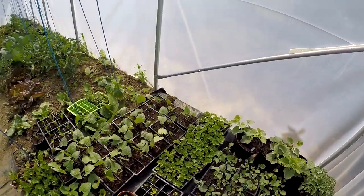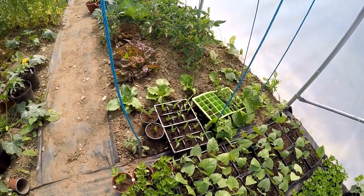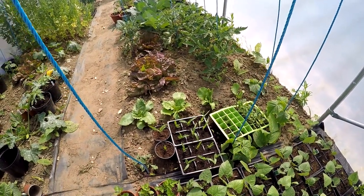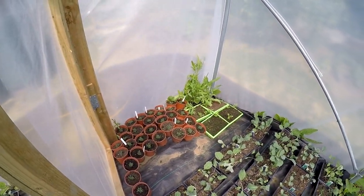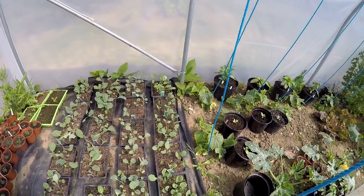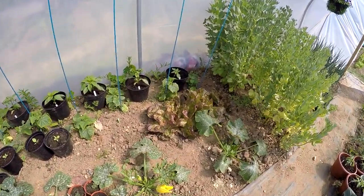Still got to water everything in here today. You can see everything's doing nicely - the celery, celeriac, and everything. My neighbor's sweet corn I've got in there for them - actually in those little green cells. I repotted them because I can't keep them watered enough; things do dry out very quickly in here. Unfortunately I'm not overly fond of that compost in those trays - it just doesn't seem to keep moist.